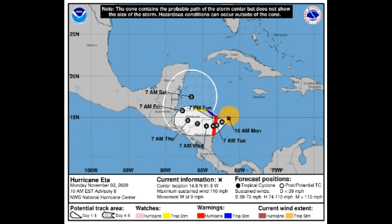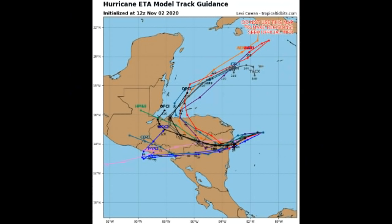Afterwards, ETA will be moving more inland and weakening rapidly. Despite its weakening, it is still going to be a rainfall threat, especially to Honduras. It may then re-emerge back into the northwestern Caribbean, and our models are agreeing that it's going to be moving into the northwestern Caribbean and possibly making landfall in Cuba.